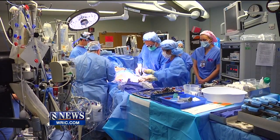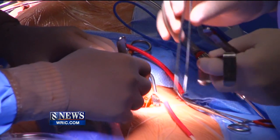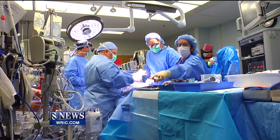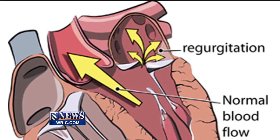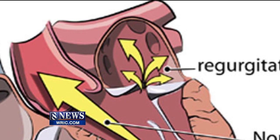It's 9 a.m. in the O.R. and preps for the procedure are in their second hour. The patient today is a 59-year-old man with a condition called mitral valve regurgitation. Simply put, the valve doesn't close properly between his heart's upper and lower left chambers, causing blood to leak backwards towards the lungs.